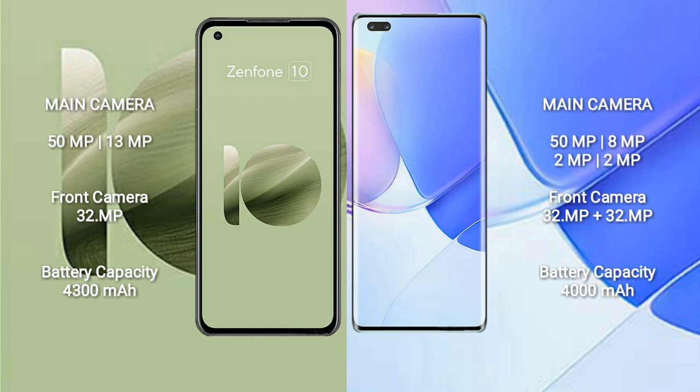Asus Zenfone 10 features a dual rear camera setup: 50MP plus 13MP, and a 32MP front camera. Huawei Nova 9 Pro features a quad rear camera setup: 50MP plus 8MP plus 2MP plus 2MP, and dual front cameras of 32MP plus 32MP.